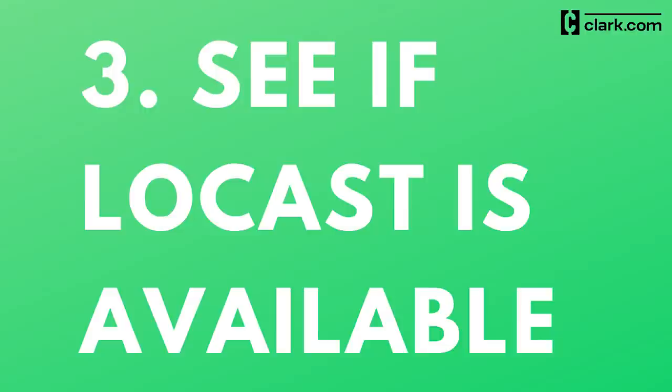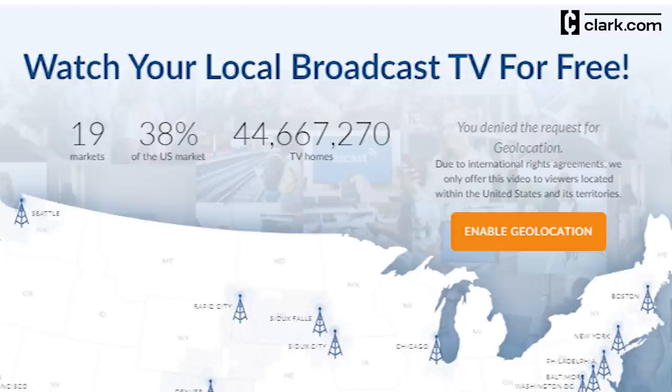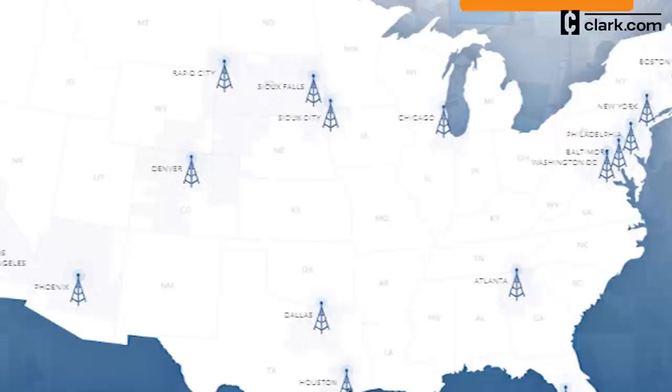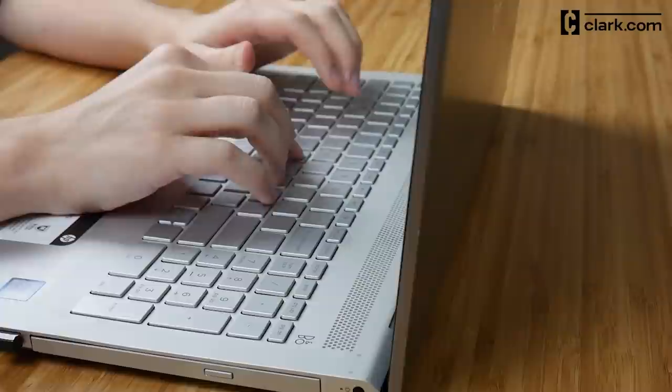Number three: see if Locast is available. Locast.org is a not-for-profit service that streams broadcast TV over the internet for free. Unfortunately, there's a catch — as of this recording, it's only available to viewers in about 20 cities nationwide, including Atlanta, Los Angeles, and New York, just to name a few. You can see if Locast is available in your area by checking the map at locast.org. If you live in a city where the service is up and running, download the Locast app or go to locast.org to start watching free TV today.